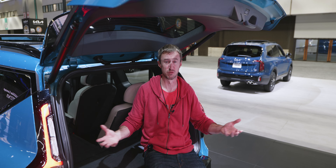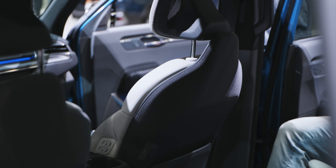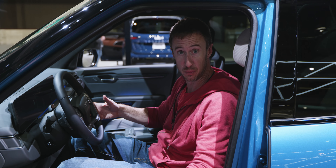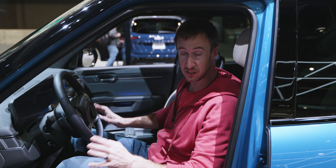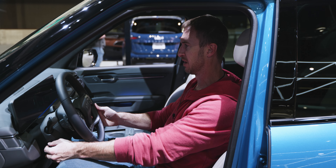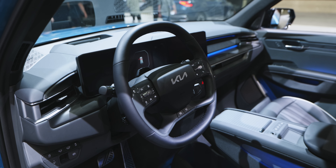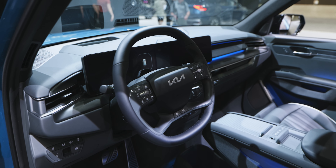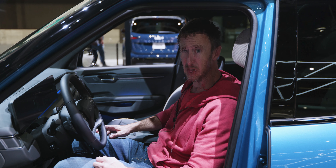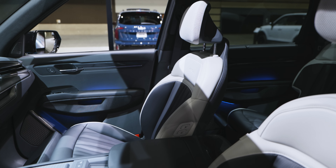For cargo carrying capability, this is perfectly in line with what you'd expect from a three-row crossover like the Telluride. Now let me adjust the seat to a normal driving position — somebody had it laid all the way back like they're getting ready to go to a drive-in movie. The seat is incredibly comfortable. With the wheel adjusted to where I'd have it, this is the driving position for someone my size at six foot six, and I'm in a perfectly comfortable position.